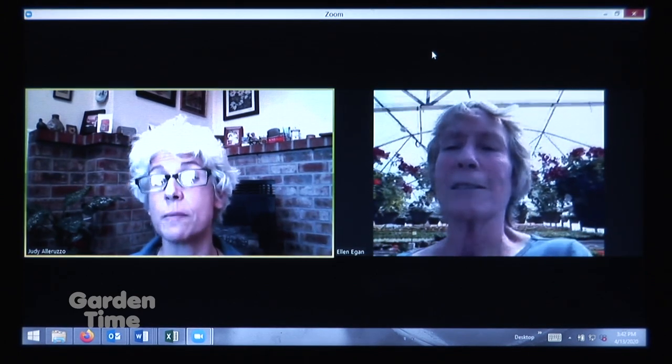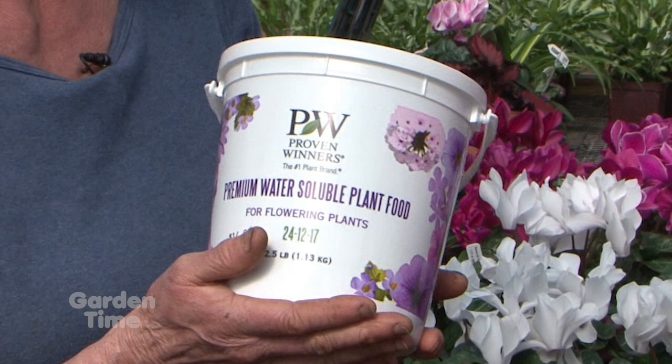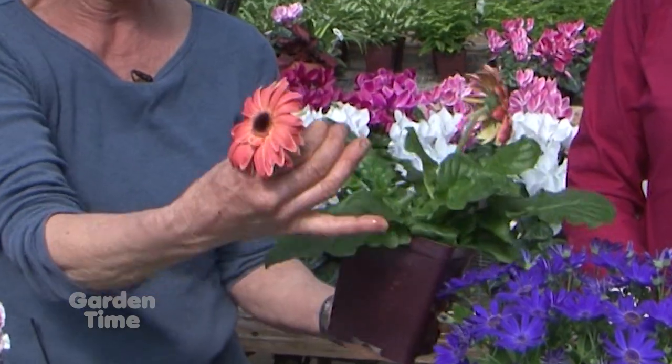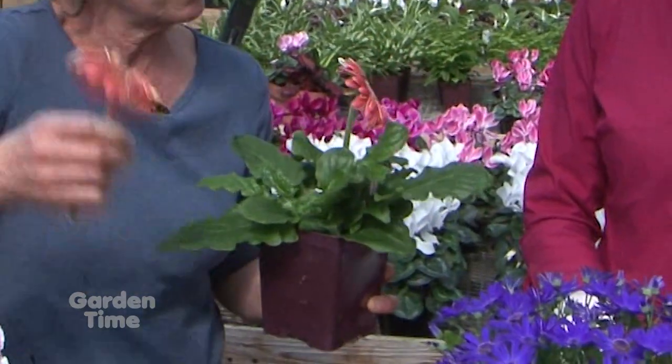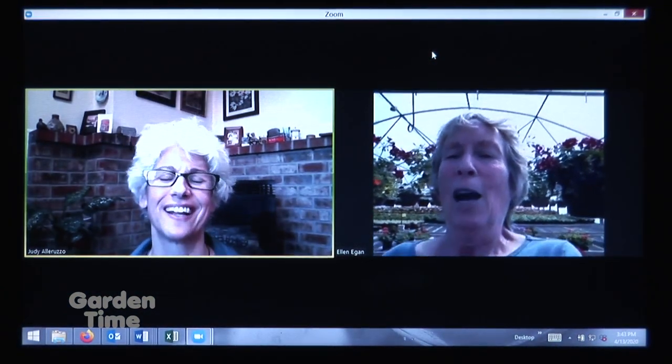To care for them, fertilize a lot — use the Proven Winners fertilizer — and deadhead by snapping off the flower stems at the base of the plant rather than cutting them. This leaves the center of the plant open for better reblooming.